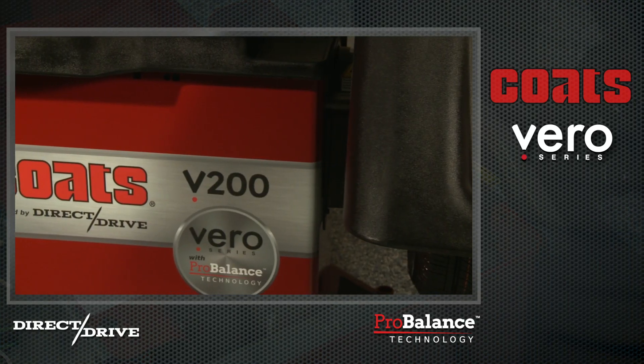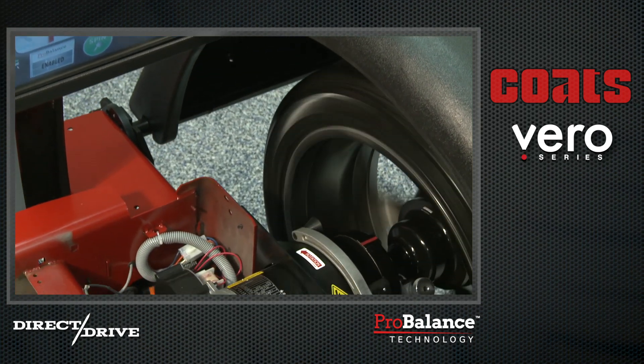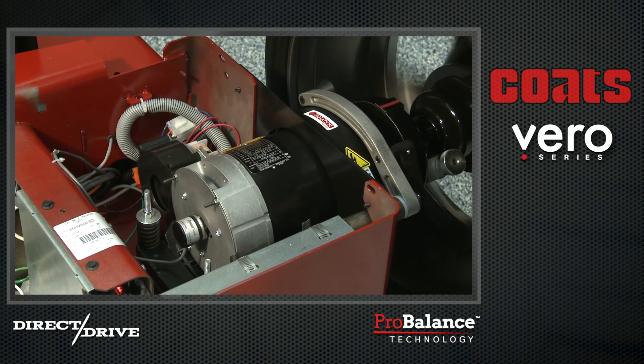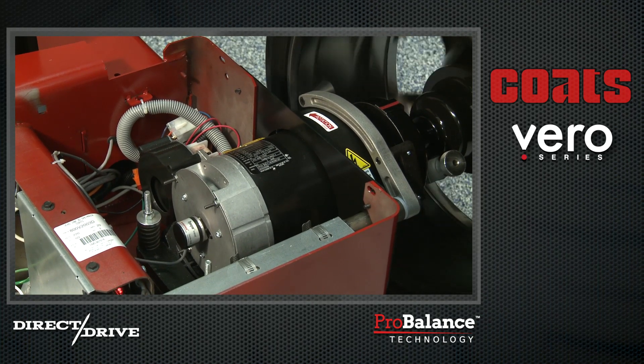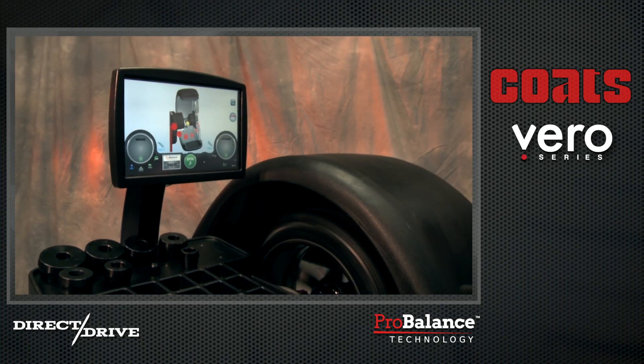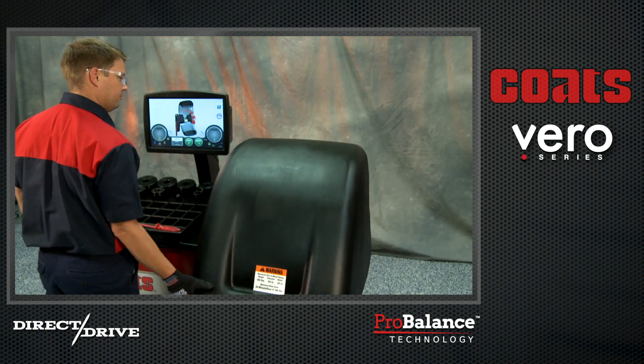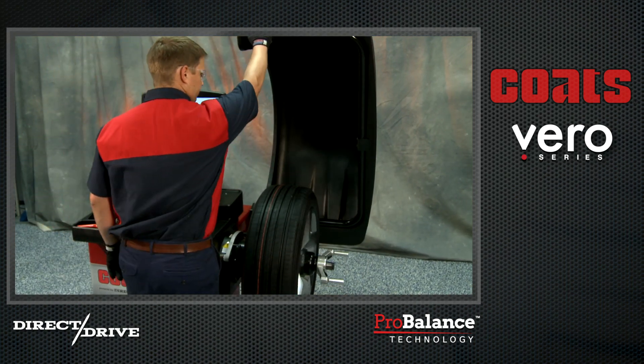Vero Series Wheel Balancers are powered by Coates' direct drive system, which integrates the balancer's robust motor and spindle into a single factory pre-balanced assembly with zero noise. This assures that any unbalance-induced vibration reported back to the balancer's processor is coming from the tire and wheel assembly only.